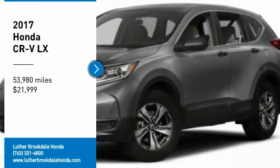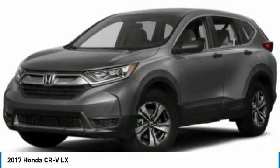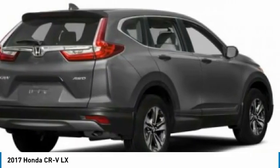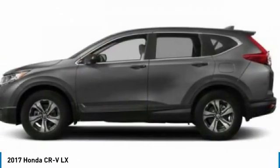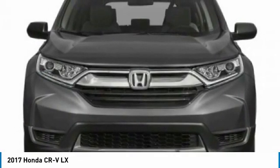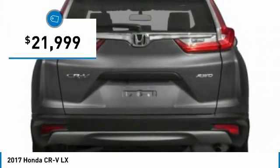Looking for the right vehicle? Check out the 2017 CR-V — a top recommended vehicle because of its car-like driving manners, good value, cool technology, and comfy interior, priced below $25,000.